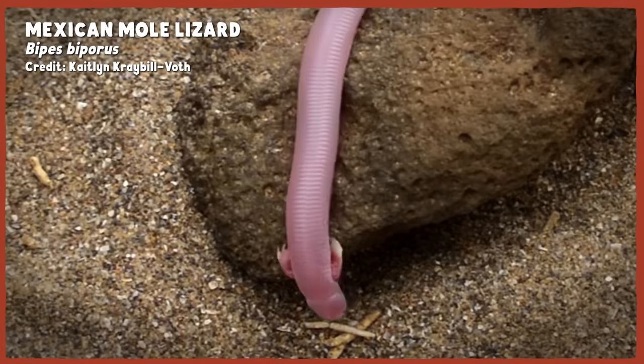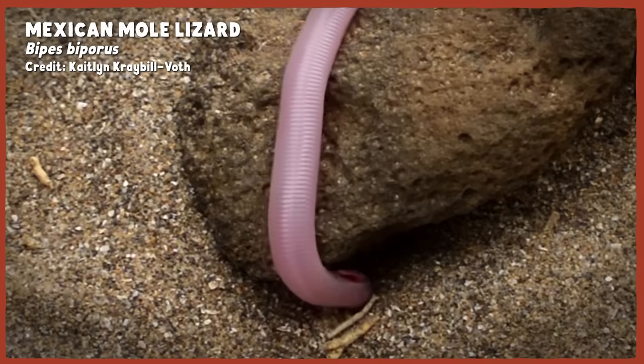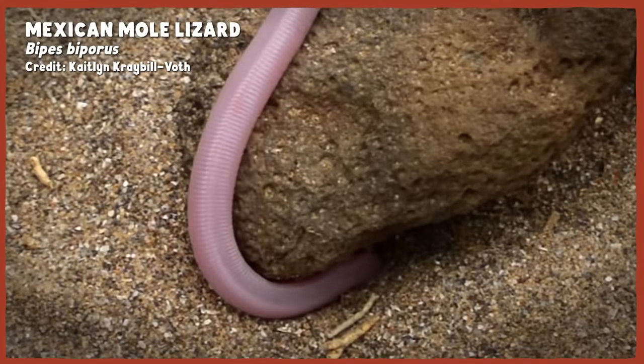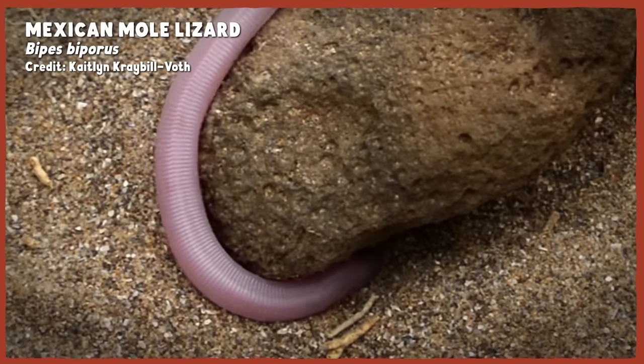Meet the Mexican Mole Lizard — a pink, wrinkly, burrowing creature that is not a mole, or a snake, or a lizard, but a truly unique, if not entirely original, combination of traits all its own.